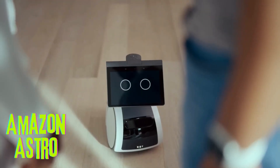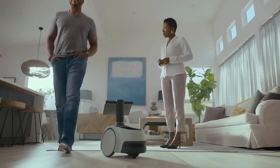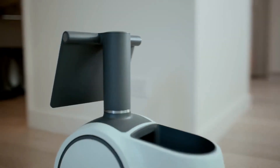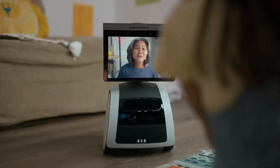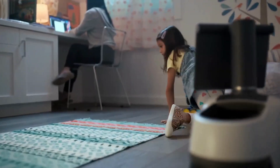Amazon Astro is a household robot that uses Alexa to help you with a variety of tasks, such as following you around the house, delivering messages or reminders, playing music or audiobooks, checking on your pets or elderly loved ones, monitoring your home for security purposes, or controlling your smart home devices.